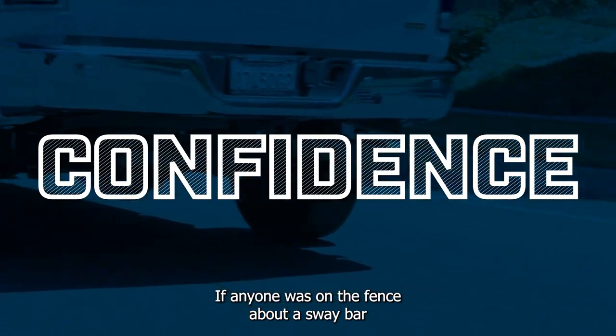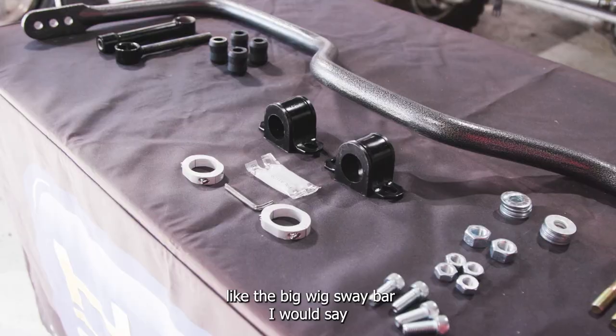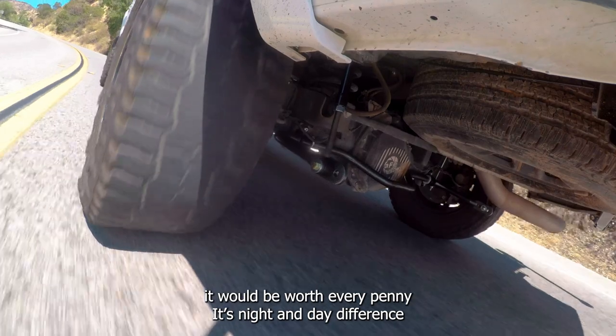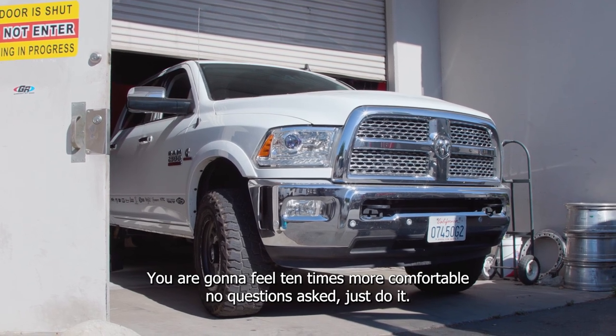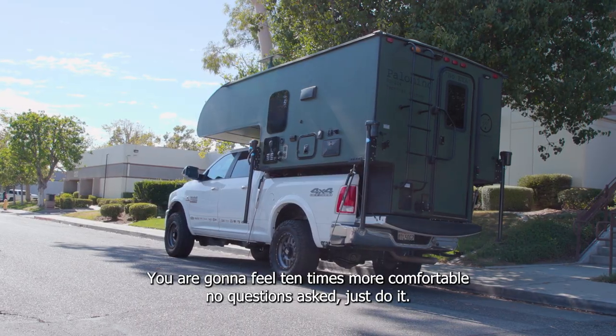If anyone was on the fence about a sway bar like the Big Wig Sway Bar, I would say it would be worth every penny. It's night and day difference. You are going to feel 10 times more comfortable — no questions asked, just do it.